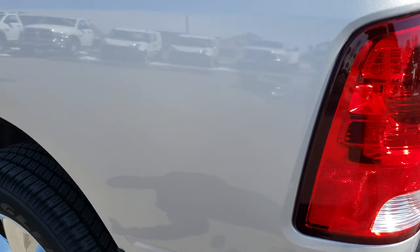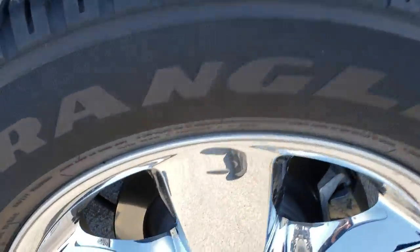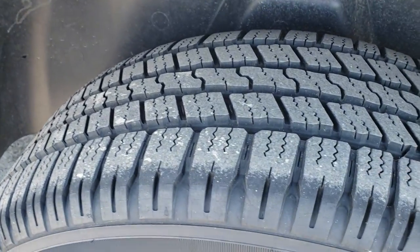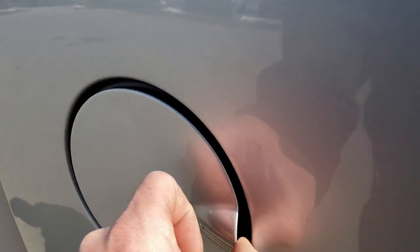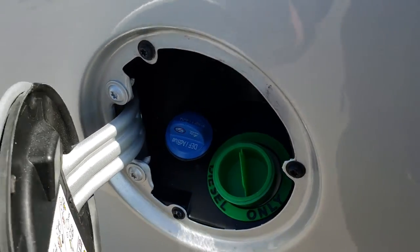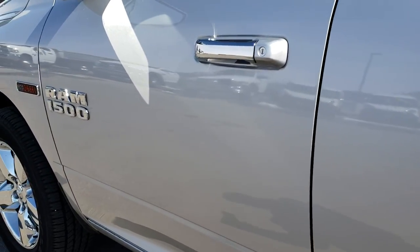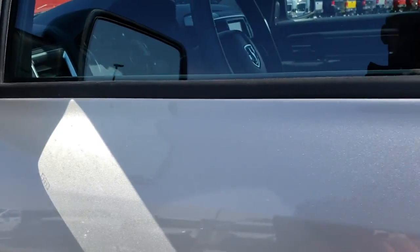As we go down this side of the vehicle, just as clean as the passenger side. The back rim is in excellent condition with lots of tread left. This one does have the diesel fuel fill as well as the DEF fill. No dents or dings down this side — very, very clean. It has the heated power mirrors with built-in directional signals.